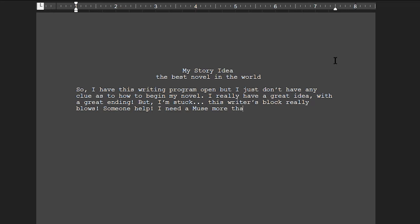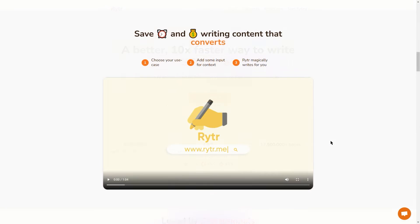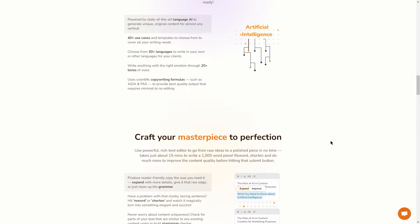There are various AI writing tools out there at your disposal that will help you start creating your story. The one I found that was very helpful and inexpensive was one called Rytr — spelled R-Y-T-R. I left a link below for you to check it out.